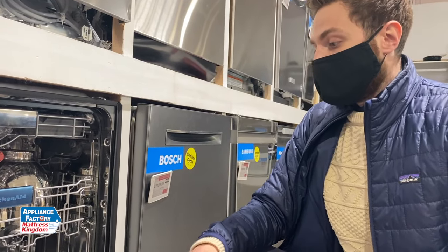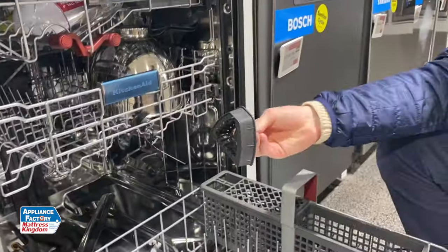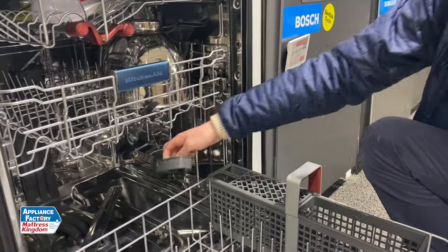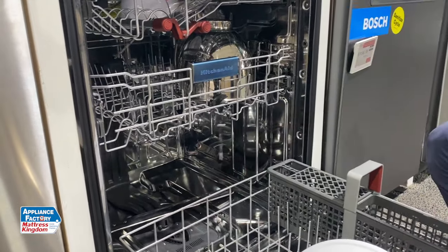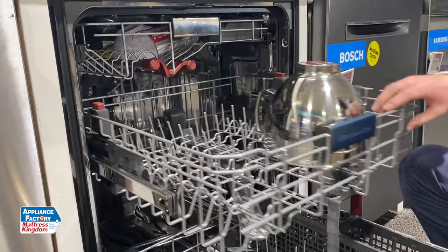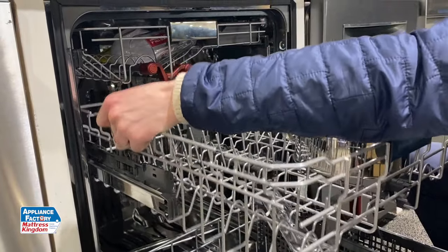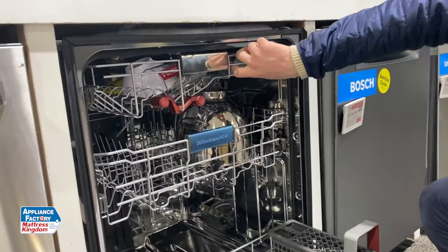You don't need to clean it out or take care of it. The only thing that's going to catch anything in it is this little piece, and you can just pop that out, run it under hot water, and you're all good to go. It does have an exposed heating element, as opposed to the Bosch which doesn't. This is going to be on a nice flat rack. It does have an adjustable rack here.